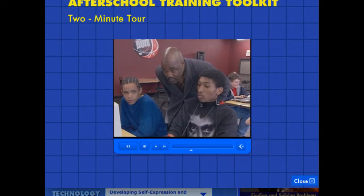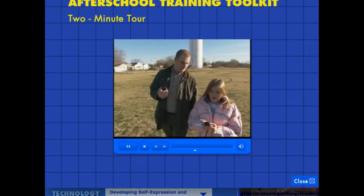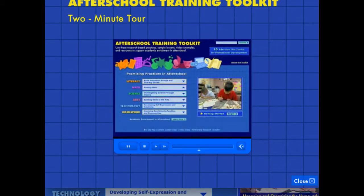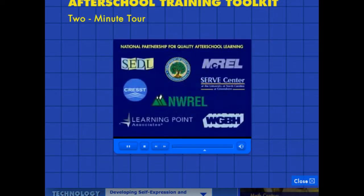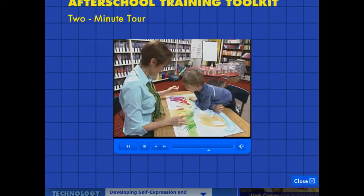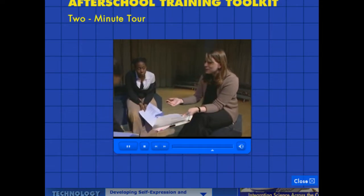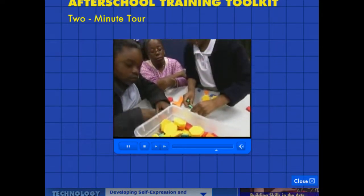If you are an afterschool project director, site coordinator, or instructor, you can find help and resources here. This afterschool training toolkit is sponsored by the U.S. Department of Education and created by the members of the National Partnership for Quality Afterschool Learning. It is designed to support No Child Left Behind by helping afterschool practitioners learn how to use high-quality academic practices in afterschool.